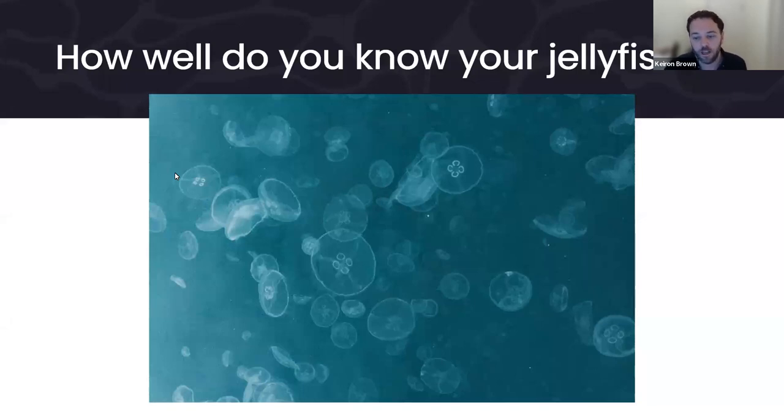Closing the poll now — it's completely anonymous. Most people, 76%, went for the moon jellyfish, and then 15% for compass, with a few others. Nobody went for lion's mane jellyfish or Portuguese man of war. So 76% of people were absolutely right — this is a moon jellyfish. Probably one of the most typical-looking jellyfish, if you were to draw one. Well done!